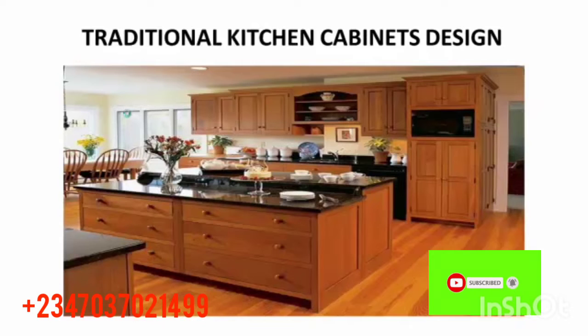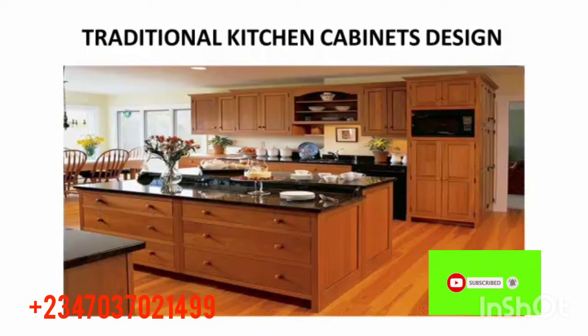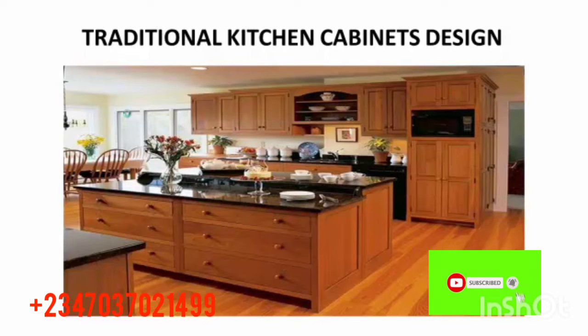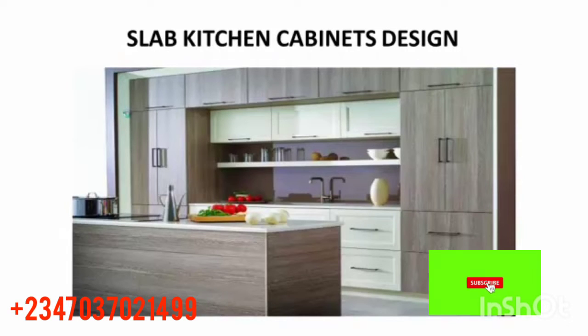This one is a traditional kitchen cabinet design — I think everyone knows this one. It's the normal traditional kitchen cabinet design: the cupboard, the blade, the chair, the table, the floor — everything looks so nice. It has a green kitchen feel. For those that want simple, natural things, you can go with this one.